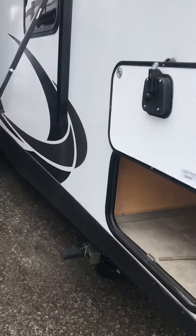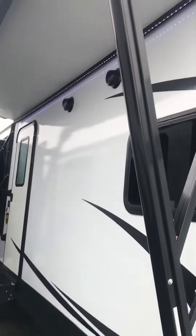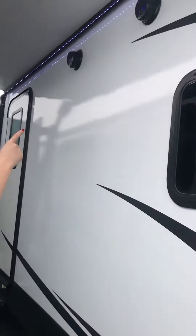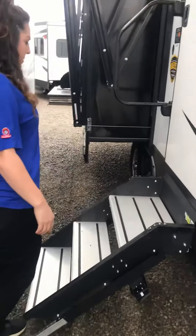So it has leveling jacks, it's got auto level on this camper as well. It has two awnings, and they both have the LED strip lights on them, as well as the marine grade speakers, so you can listen to music when you're outside.